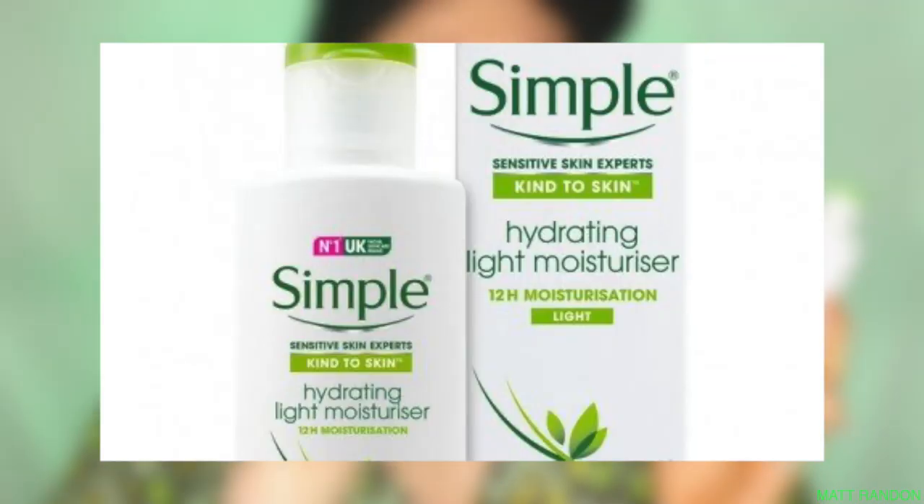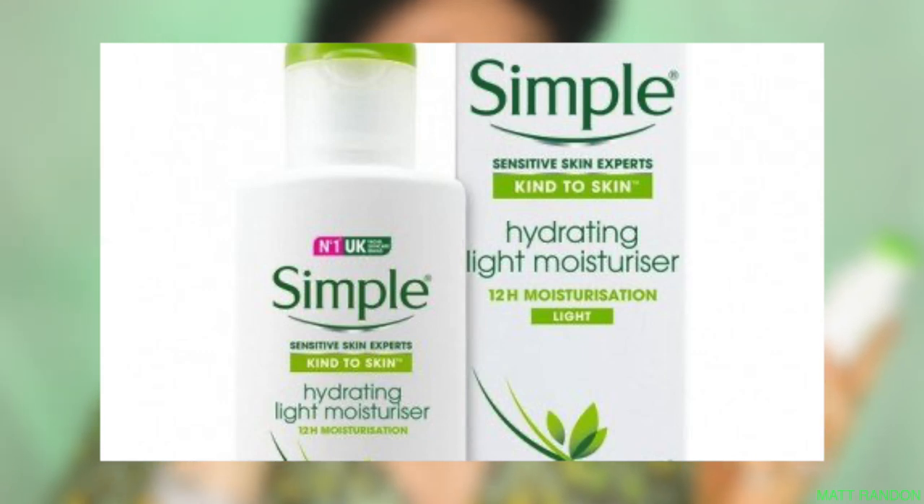Let me give you a little bit of background. Simple actually claims this is supposed to provide 12 hours of moisturization and hydration, leaving your skin feeling moisturized, hydrated, and perfectly smooth. On top of that, this is supposed to be non-comedogenic, meaning it shouldn't break you out — and don't worry, I will be trying that out for you guys.